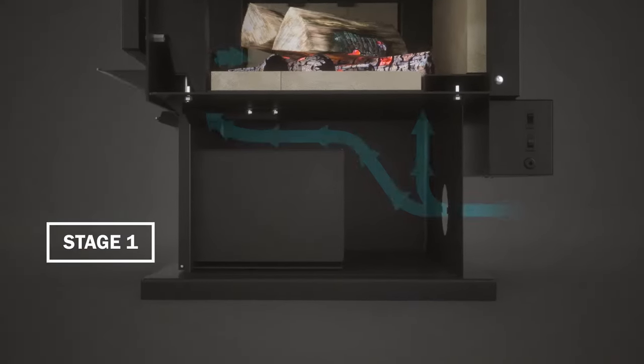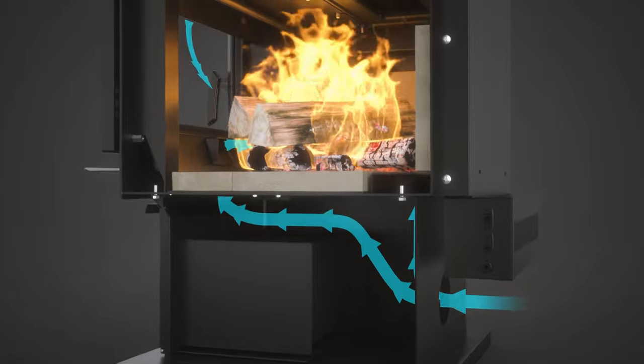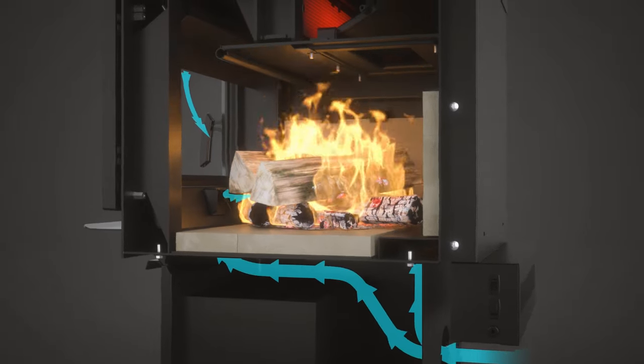In Stage 1, combustion air is fed to the base of the fuel bed, igniting initial combustion, which then releases hot flammable gases into the firebox.